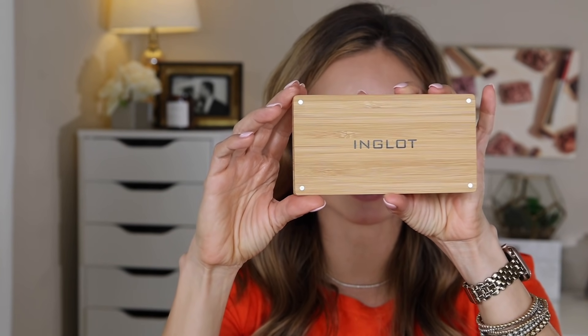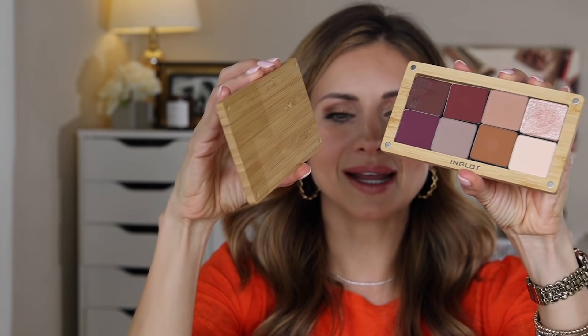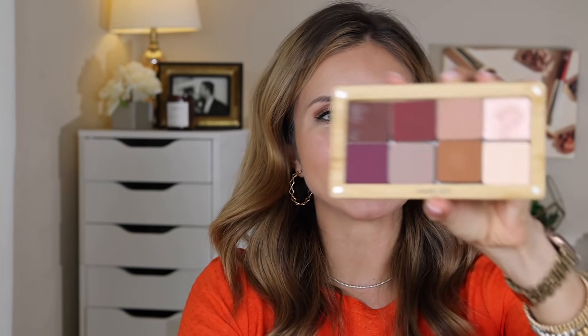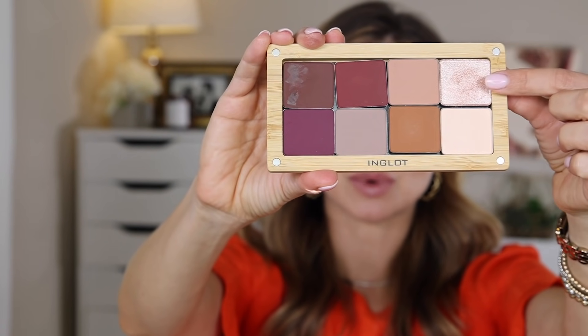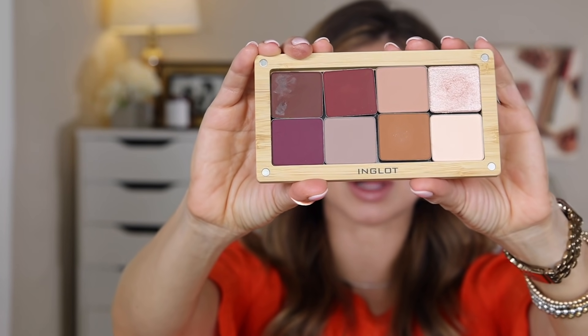Now let's talk about a few Inglot products that I picked up when I was in Vegas. I stopped by the Inglot store and Inglot to me reminds me of early MAC days — it's a very similar, artistry-focused driven brand. It's definitely not as well known as MAC, but I find that the quality of their shadows is very similar. So I made this customized little palette here and I really like it. It's magnetic, which is kind of cool. I put in eight shadows — for the most part I got all matte shades, with one shimmery shade — and I've been enjoying the quality.